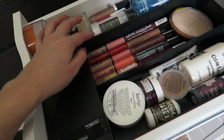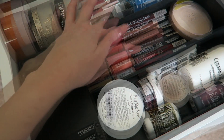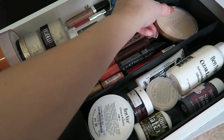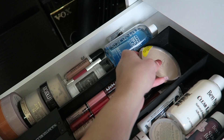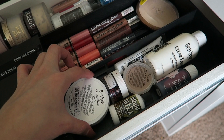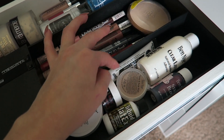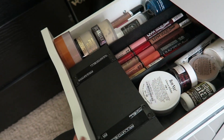Right here I have all my NYX Butter Glosses which I love — they're really good from the drugstore. Then on top of that I have all my NYX Liquid Suede Liquid Lipsticks in all these colors. I also have the Wet n' Wild Reserve Your Cabana Highlight. Right here I have all my Halloween makeup: Clown Paint in white, Liquid Latex, Scab Blood, Scar Wax, White Paint, Clear Latex, and more Stage Blood. And yeah, that's what I have in that drawer.